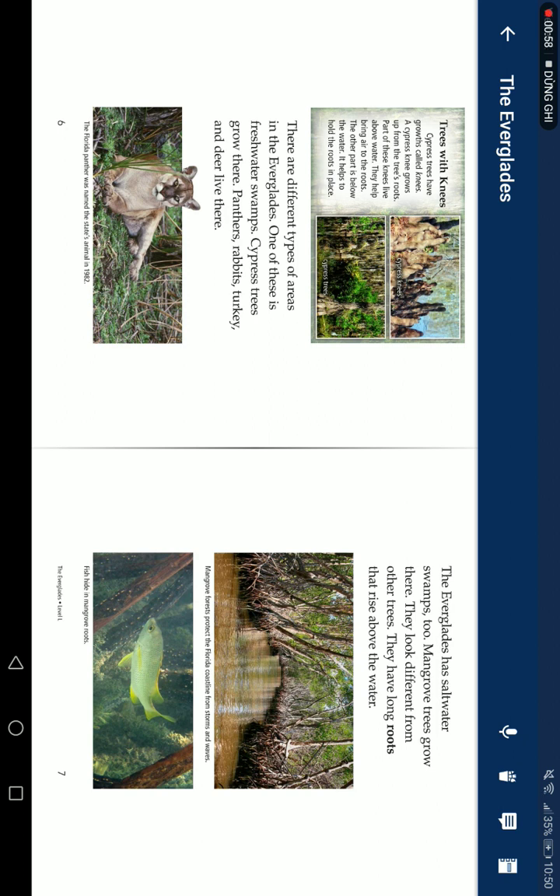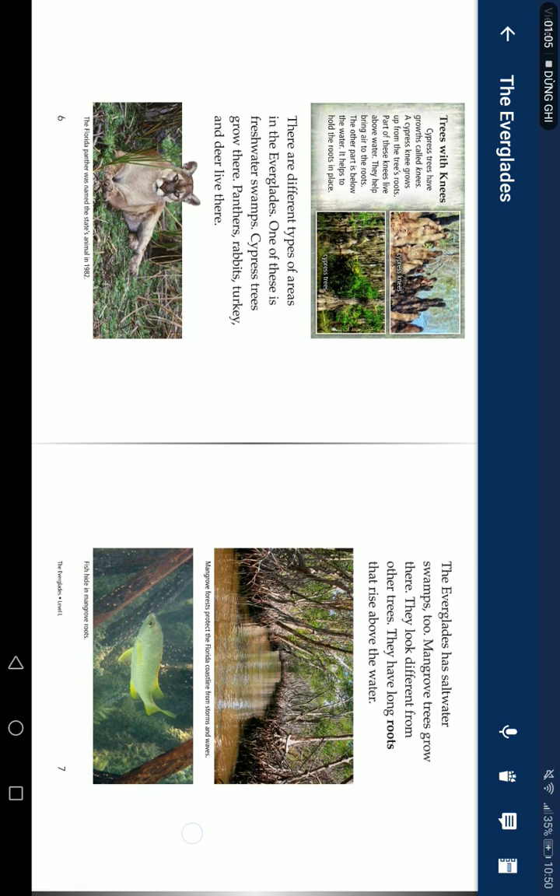There are different types of areas in the Everglades. One of these is freshwater swamps. Cypress trees grow there. Panthers, rabbits, turkey, and deer live there.